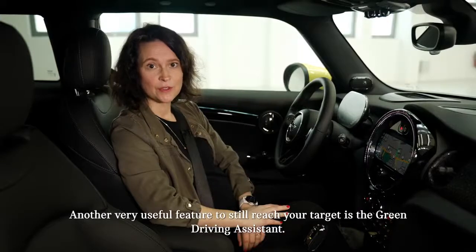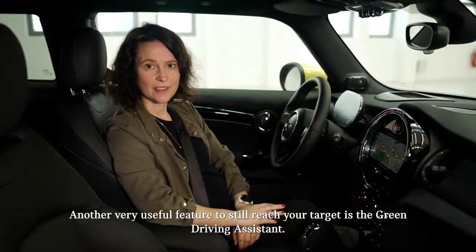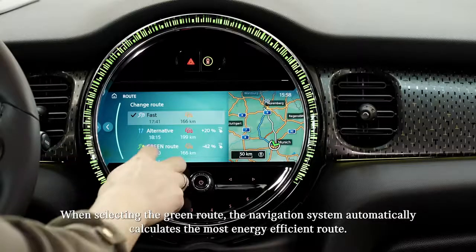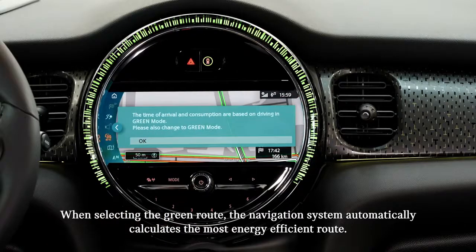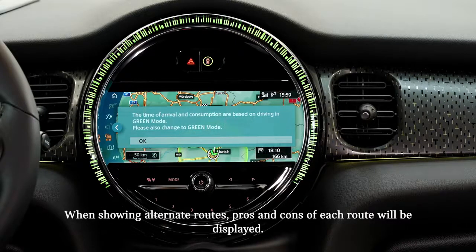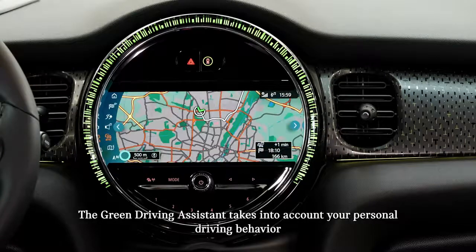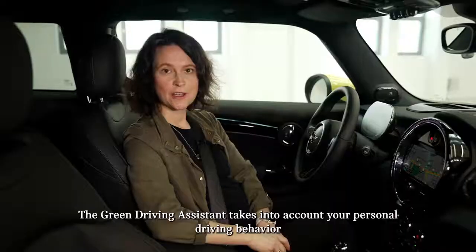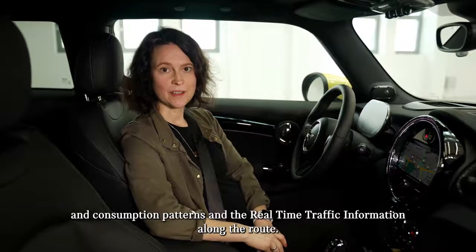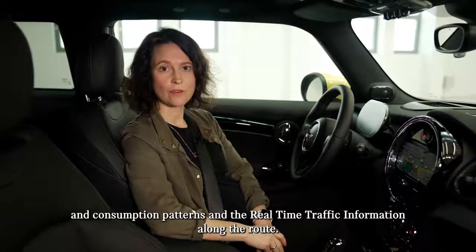Another very useful feature to still reach your target is the green driving assistant. When selecting the green route, the navigation system automatically calculates the most energy efficient route. When showing alternative routes, pros and cons of each route will be displayed. The green driving assistant takes into account your personal driving behavior and consumption patterns, as well as real-time traffic information along the route.